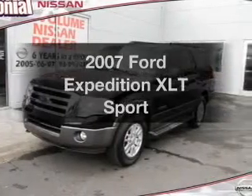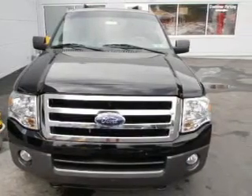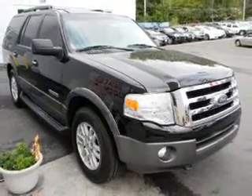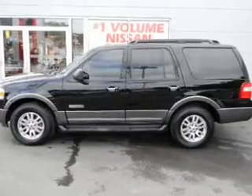Introducing the 2007 Ford Expedition — everything you need under one roof with this great vehicle. With a powerful 8-cylinder engine connected to a smooth-shifting 6-speed automatic transmission, premium wheels lend a distinctive appearance. You will appreciate the safety feature of anti-lock brakes.